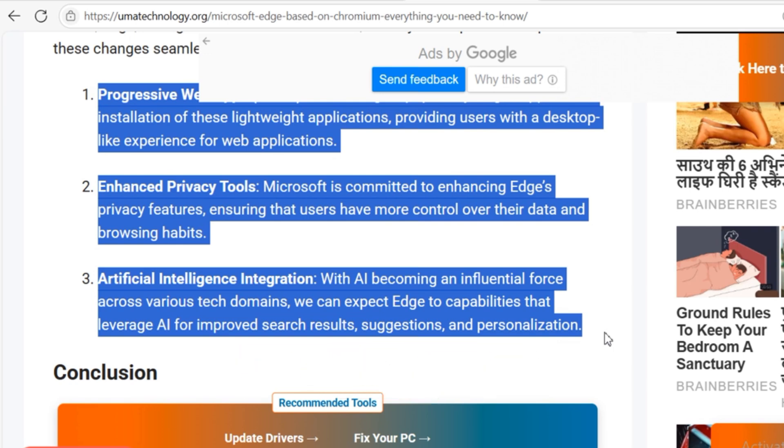So, what do you think? Is Edge evolving into a better Chrome, or just losing its identity trying to compete? Let me know in the comments below. If you found this breakdown helpful, give it a thumbs up. Thanks for watching, and I'll see you in the next one.